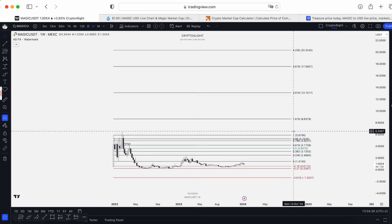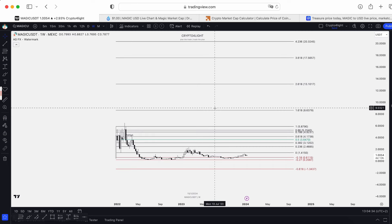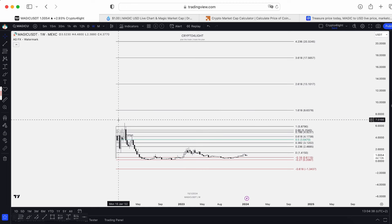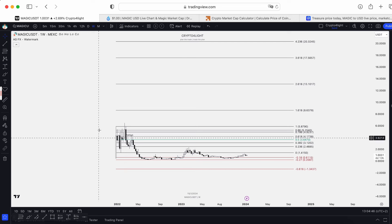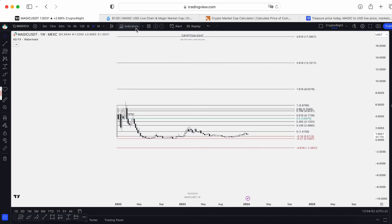Injective, for example, already beat the previous lifetime high. Of course we can't compare Magic and Injective, but we haven't seen the main altcoin season yet, and we never seen the bull run for this token. Because the listing was in December 2021, and it was at the end of the bull run and downtrend. So it was only in a downtrend. We never seen how this is going to perform in the bull run.